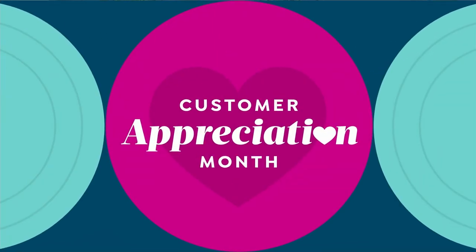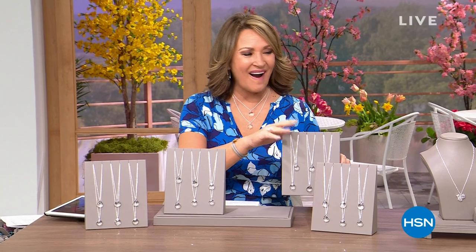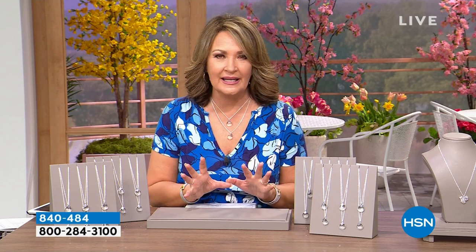We are continuing in HSN's Designer Gallery this afternoon and we're going to talk Herkimer diamonds. Herkimer diamonds are a rare type of quartz nicknamed 'Herkimer diamonds' because they look like diamonds when they come out of the ground. They are double terminated, already fully faceted with 18 natural facets. They're the clearest quartz in the world — the sparkliest, the cleanest. They're called water clean and they're absolutely gorgeous.